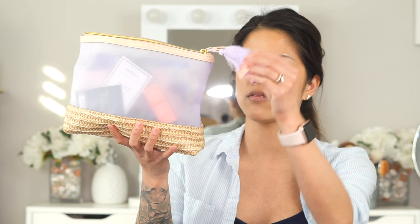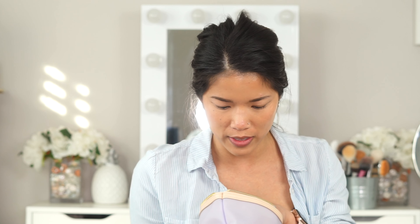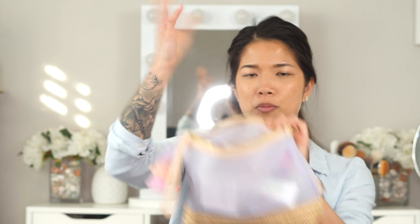Ulta also sent a whole gift bag because I spent over $85 on their site. It's packed with sample-size moisturizers, primers, and other goodies I can use in my makeup kit. It comes in a cute little bag that looks like a straw hat, made of a slippery waterproof material — great as a travel or beach makeup bag.